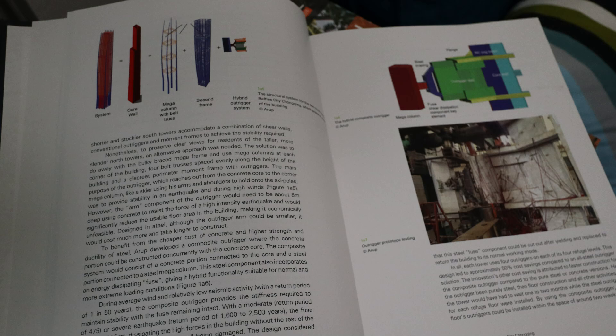Let's give you a preview of some of these pages to see what I'm talking about. As you can see on this page, there are a lot of pictures, and what's cool about it is it kind of shows you all the structural systems. Here they have the core walls, the mega columns with belt truss in the second frame, and hybrid outrigger systems.